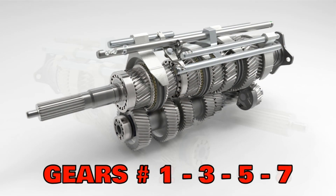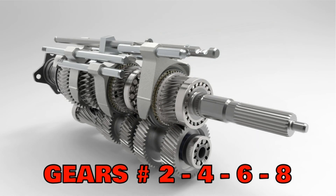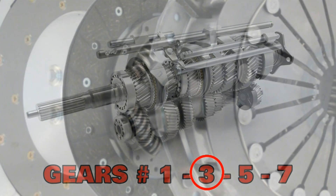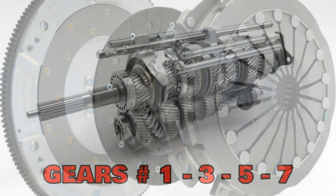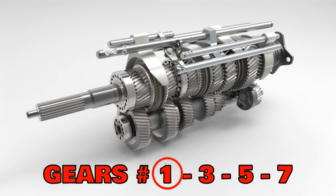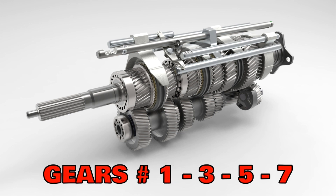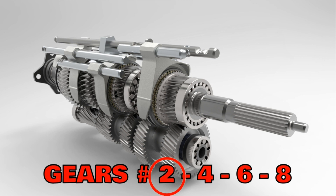Let's consider the DCT as like having two manual transmissions in the car — one for the odd-numbered gears and one for the even-numbered gears. Transmission one starts the car in first gear, then transmission two handles second gear, then back to transmission one for third, and so on. Each transmission has its own clutch. When we launch in first gear with transmission one, transmission two has already pre-selected second gear but its clutch is decoupled. When it's time to shift, transmission one's clutch releases while transmission two's clutch engages simultaneously. Transmission one then pre-selects third gear ready for the next shift.